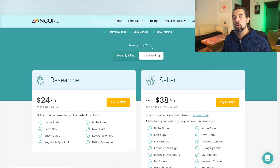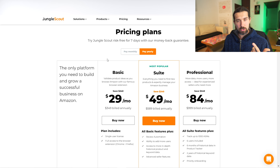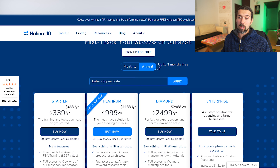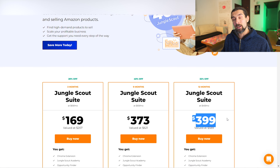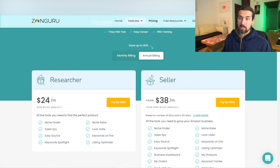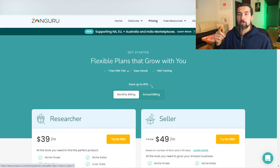Looking at Jungle Scout's yearly plan: $999, $588, and $349 for Basic — but I don't recommend Basic. The Suite plan is $589 for the annual, and ZoneGuru's equivalent would be $456. For Helium 10, the equivalent plan is around $999 without discounts, or about $899 with discounts. With Jungle Scout's exclusive offer, the Suite yearly plan comes to $399. So Jungle Scout actually wins on the yearly plan in terms of price. ZoneGuru's free trial is available; Jungle Scout's free trial is not.